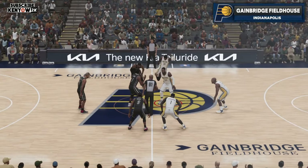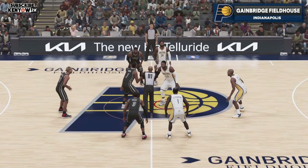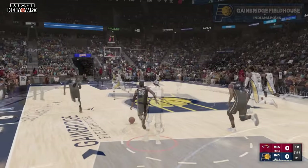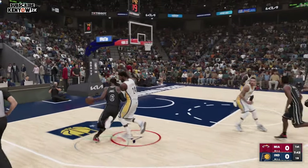Greetings, everyone. Welcome to 2K Sports and another exciting edition of NBA Ball with Hall of Famers Grant Hill and James against George.